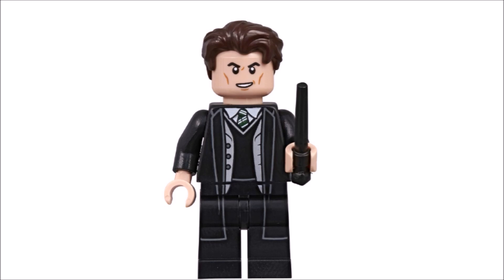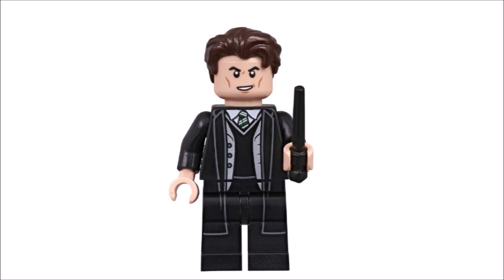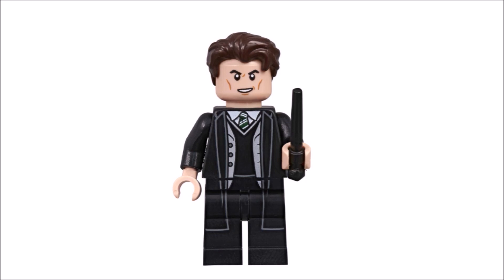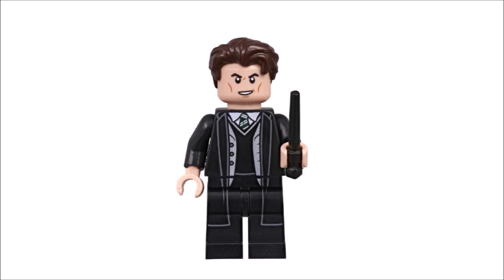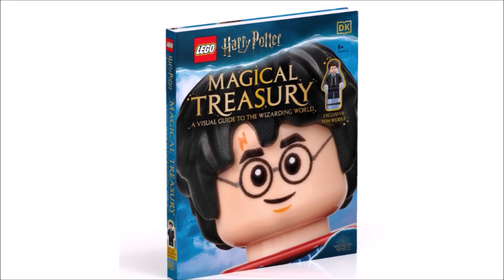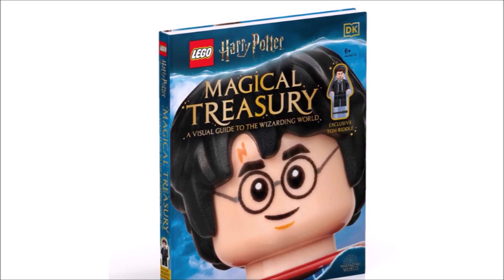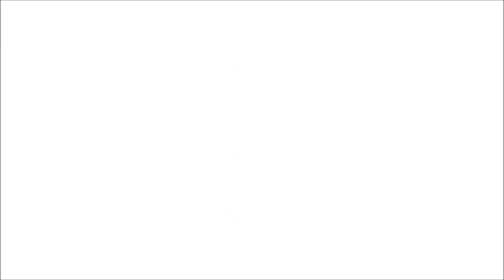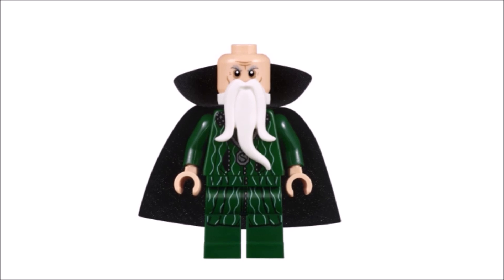In third place we have Tom Marvolo Riddle in his epic Slytherin uniform — a figure I need for my sig fig. The hairpiece is absolutely perfect for Tom, and his face print is perfect as well. Tom is an exclusive minifigure that can only be obtained if you bought the Harry Potter Magical Treasury visual dictionary, which makes him all the more exclusive and somewhat hard to find.